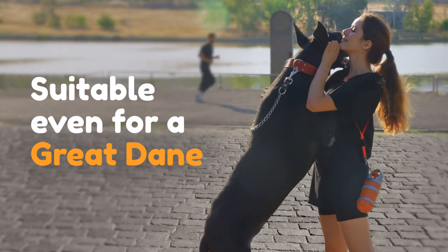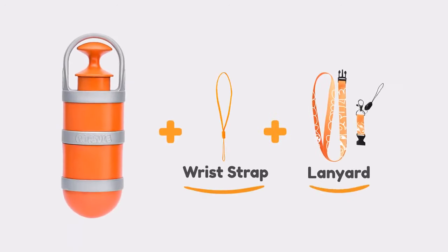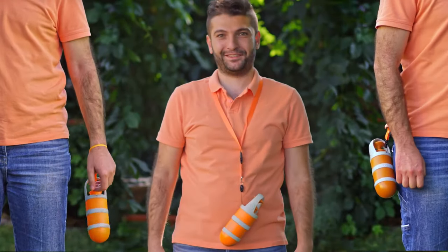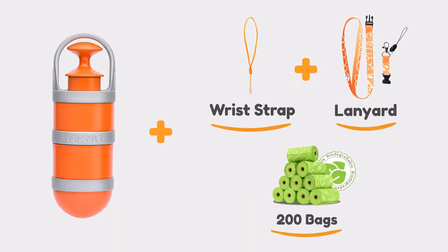Yes, including Great Danes! For our Kickstarter backers, we will include a wrist strap and multifunctional lanyard with a latch to use Pupsel in many different ways. We will also include 200 biodegradable bags to help save our planet.